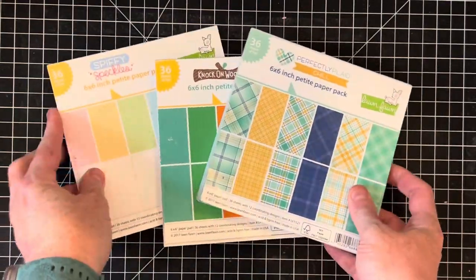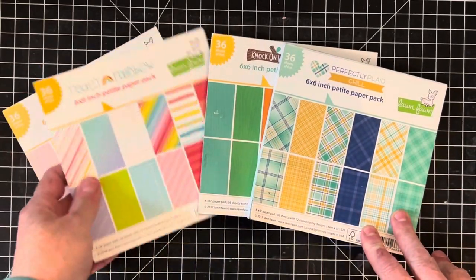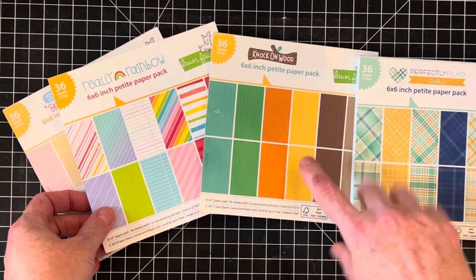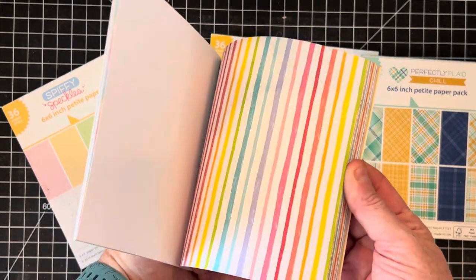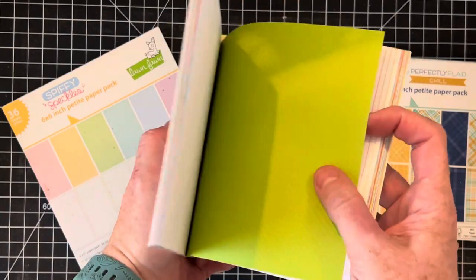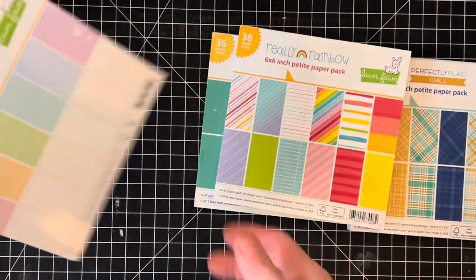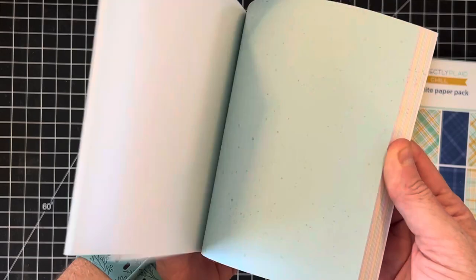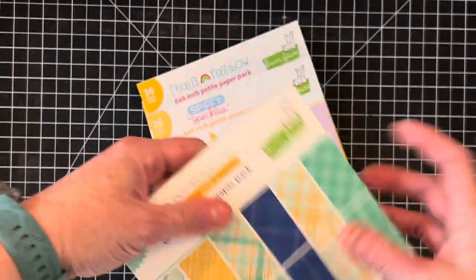Shifting gears a little bit — here are some Lawn Fawn paper packs. Lawn Fawn makes a lot of cutesy cartoony type animals and these are some matching paper packs. We have Plaids, Knock on Wood — this one's not full. Here's a rainbow one — this would be an awesome set for birthday cards. Here's Speckles — this one looks like someone took a paintbrush and splattered some speckles. And Petite Plaids — these would make good Father's Day or guy cards.